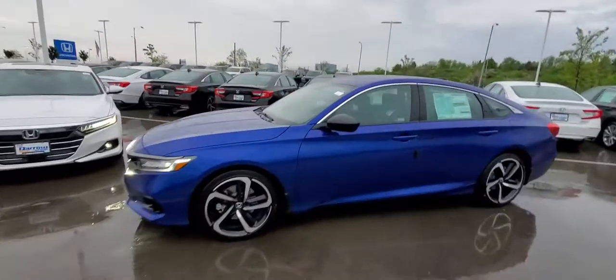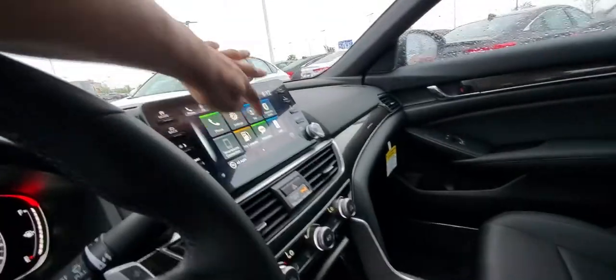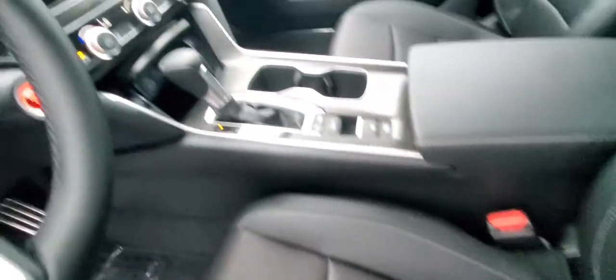Starting over here at the 1.5 Sport. You get in, it's got the leather wrap steering wheel, the touchscreen display with Android Auto and Apple CarPlay. You have cloth here in the seats, with leather side bolsters, being that it's a Sport.